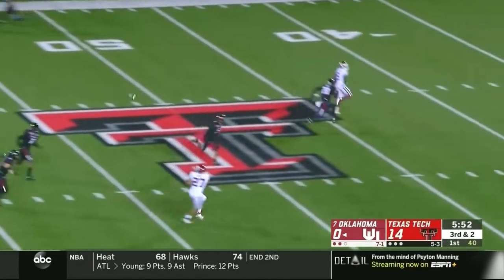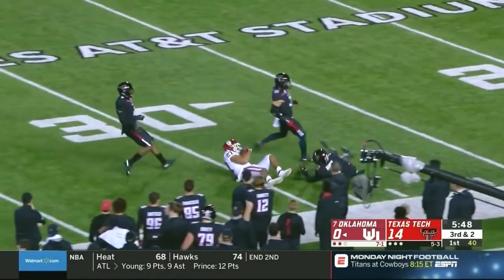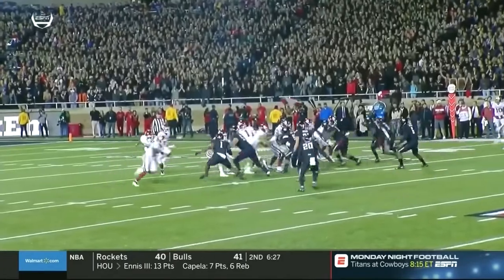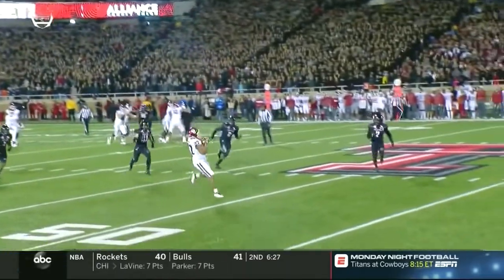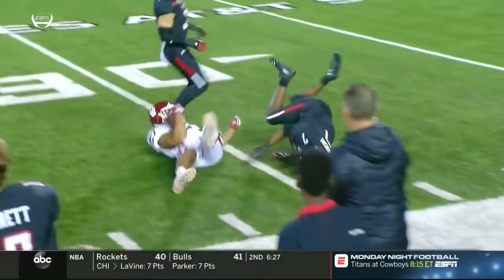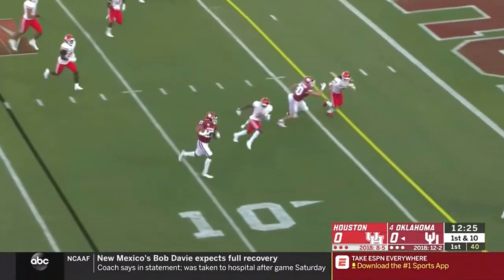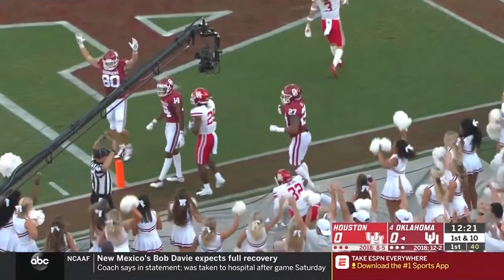Off the play fake, Murray to throw, left one and it's open — Jeremiah Hall, the fullback out of the backfield. And it's a touchdown.